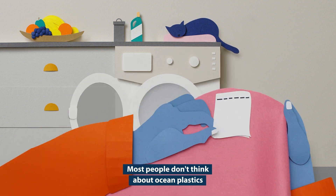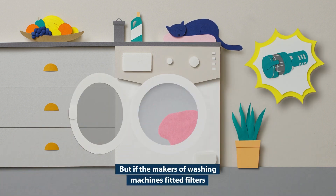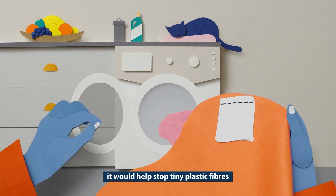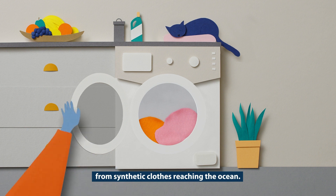Most people don't think about ocean plastics as they put on a clothes wash. But if the makers of washing machines fitted filters, it would help stop tiny plastic fibres from synthetic clothes reaching the ocean.